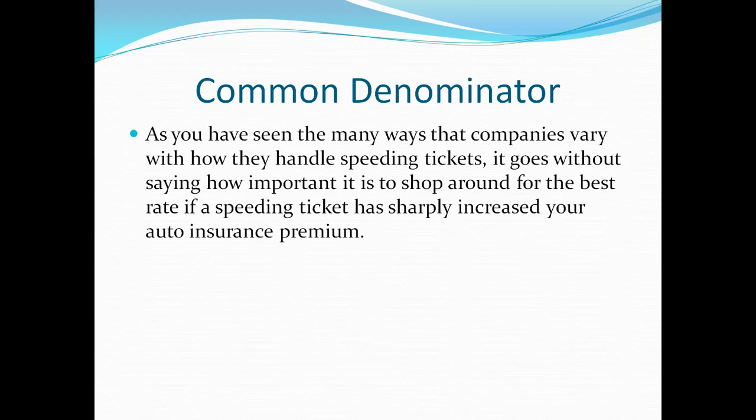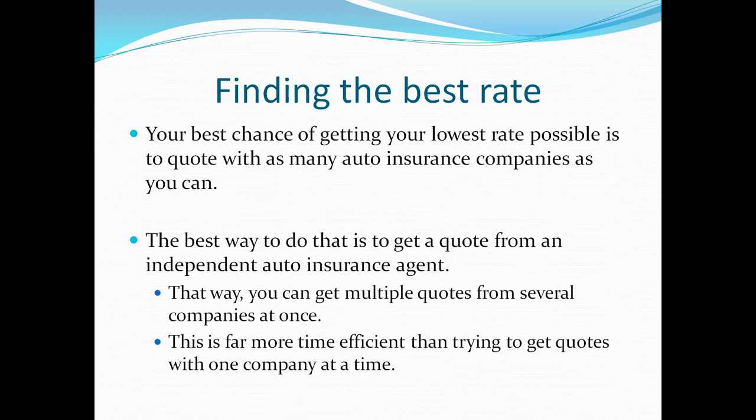As you've seen, different companies handle speeding tickets very differently from one another, so it goes without saying how important it is to shop around for the best rate if a speeding ticket has sharply increased your auto insurance premium. Your best chance of getting the lowest rate is to quote with as many auto insurance companies as you can. The best way to do that is to get a quote from an independent auto insurance agent, because they have several companies and can get you quotes from multiple carriers at once — far more time efficient than going to one company at a time, which is a mistake many people make.